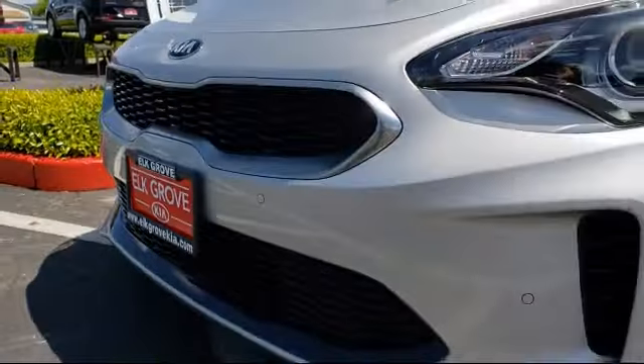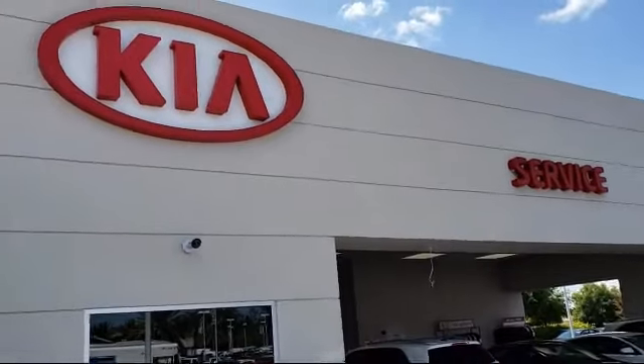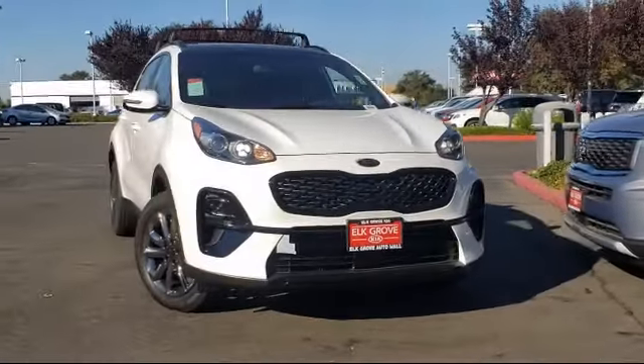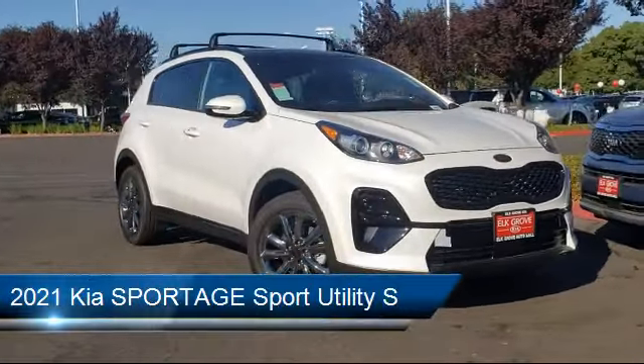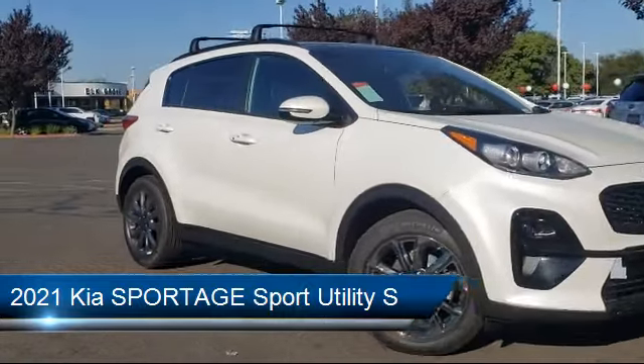Welcome to Elk Grove Kia, and here's a look at another great vehicle from our inventory. It comes equipped with steering wheel controls, rear view camera, leatherette, roof rack, alloy wheels, and auto high beam headlamp control.